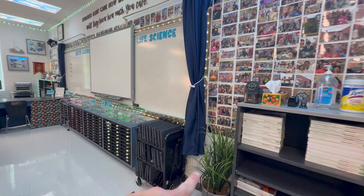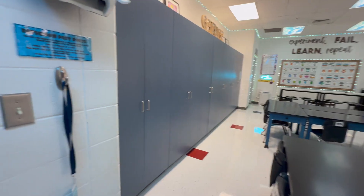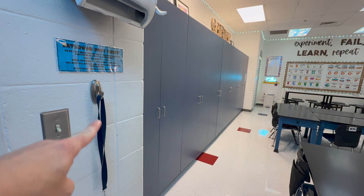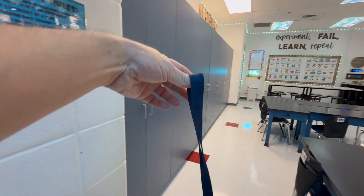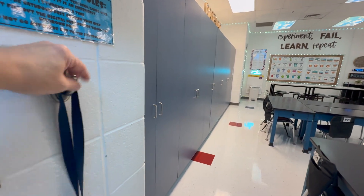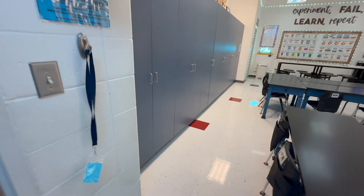I've got my Chromebook cart right here — we're back to having them in the classroom. This year I'm doing a bathroom pass and it's one-in-one-out school rule. Now I can physically see if anybody is gone and students know whether or not somebody has it. So it's hanging right there.